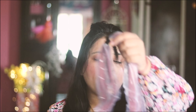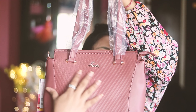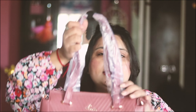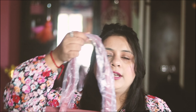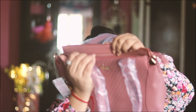Moving on to the second bag, again it's from Lavie. This bag is in a mauve color. It's the same style but in this one you get a self pattern on the front side, and the branding is here. You get a strap which you can carry on the shoulder, and you also get a sling. Here is the inside and here is the main compartment.